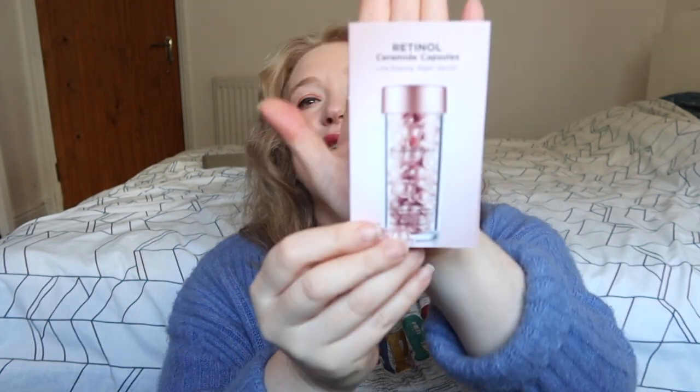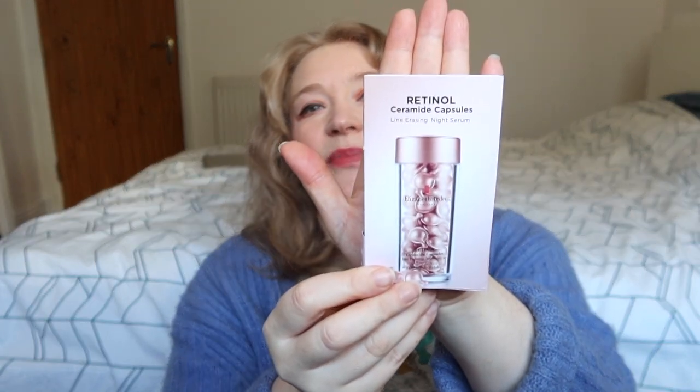Next we have the Elizabeth Arden Retinol Ceramide Capsules — these are night serum capsules. I think there are seven of them, so a week's worth, which I personally think is a good indication of whether they work for you or not. If they do, you can carry on; if they don't, no love lost.